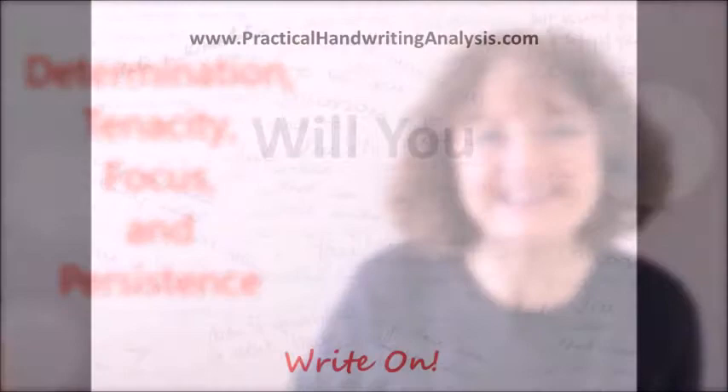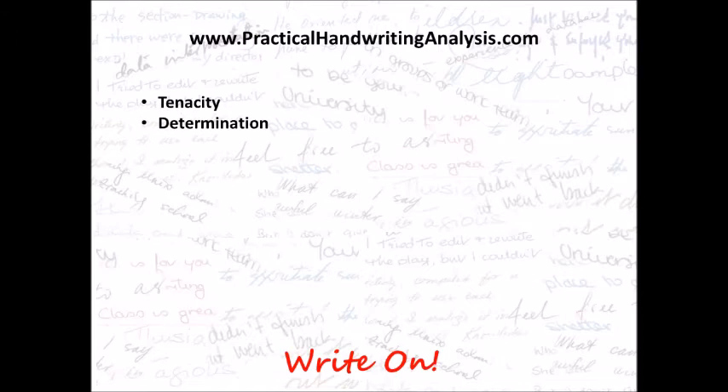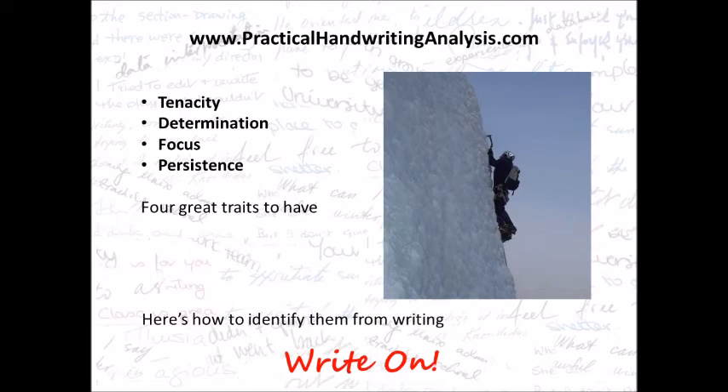Will you hang in there? When the going gets tough, the tough get going — you need tenacity, determination, focus, and one that I didn't say in the introduction: persistence. Four great traits to have, and here's how to identify them from handwriting.